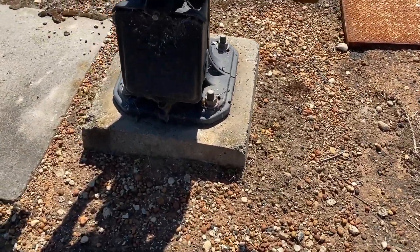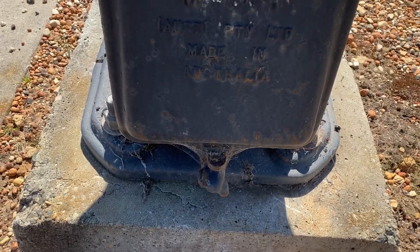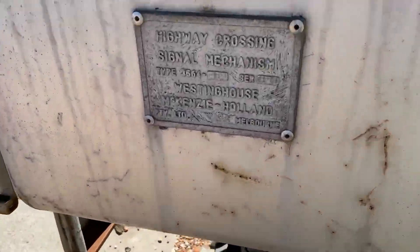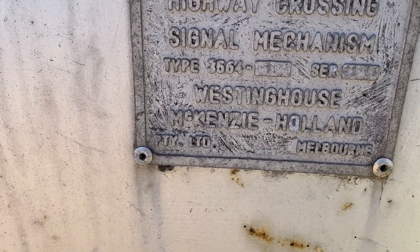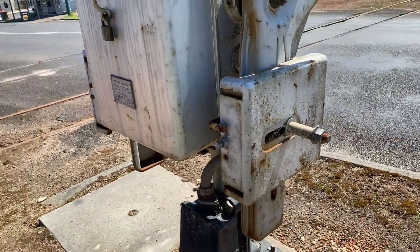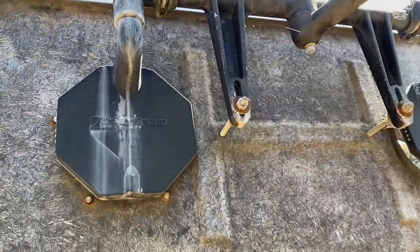It's got a clamp-style base. What does that say? Mackenzie in Holland. Interesting. And what does this say? Highway crossing signal mechanism, type 3564. Awesome. So that's Mackenzie in Holland, and it's Westinghouse — Westinghouse Mackenzie in Holland signals.